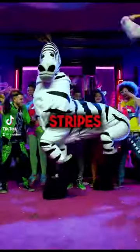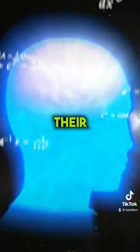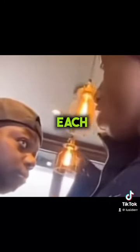Why does a zebra have stripes? Zebras are known for their special fur, but no one really knows what it's for. Scientists thought that their fur serves as camouflage or to help them recognize each other.